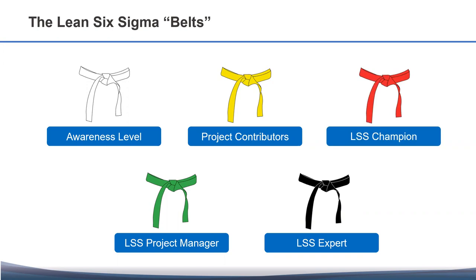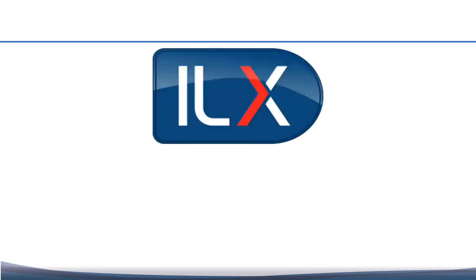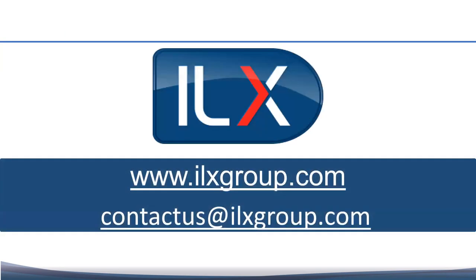Whether you're interested in virtual delivery, classroom-based, or blended options, we can help you achieve your learning and development goals across the entire spectrum of Lean Six Sigma belts. In summary, if your organization is looking for a process improvement framework to support your change initiatives across the different areas of your services operations, the Lean Six Sigma for Services model is the right solution. To find out more, contact ILX today.